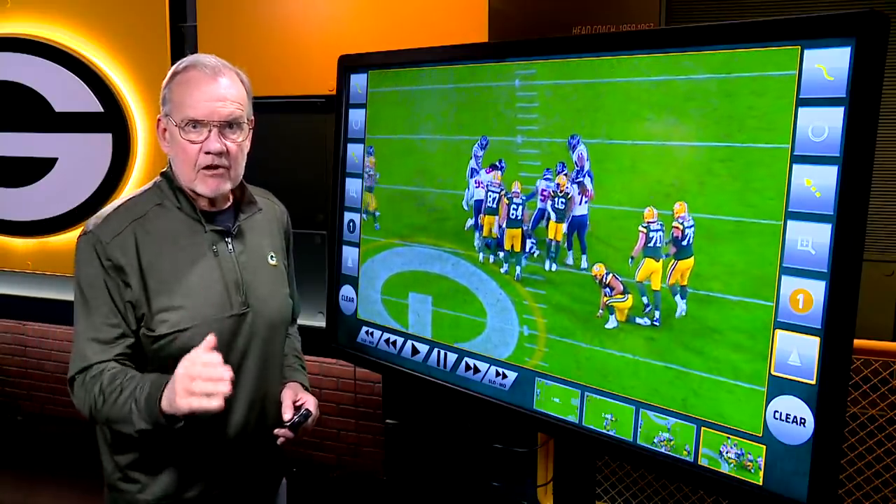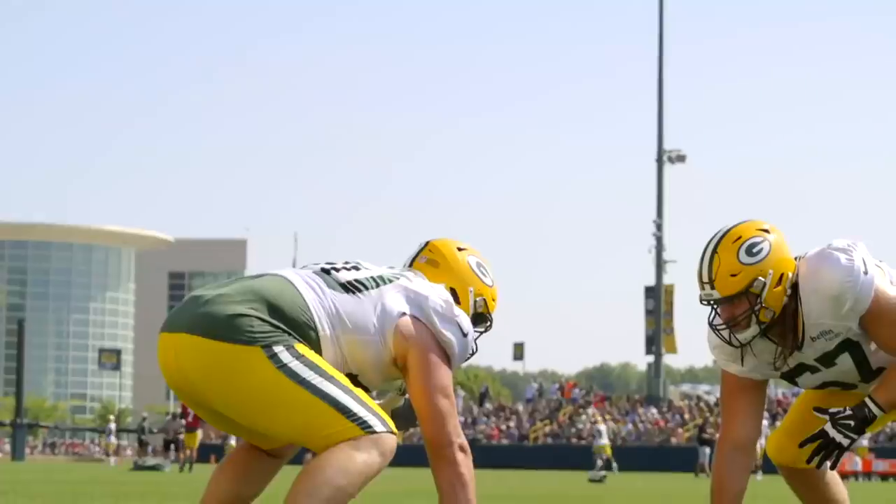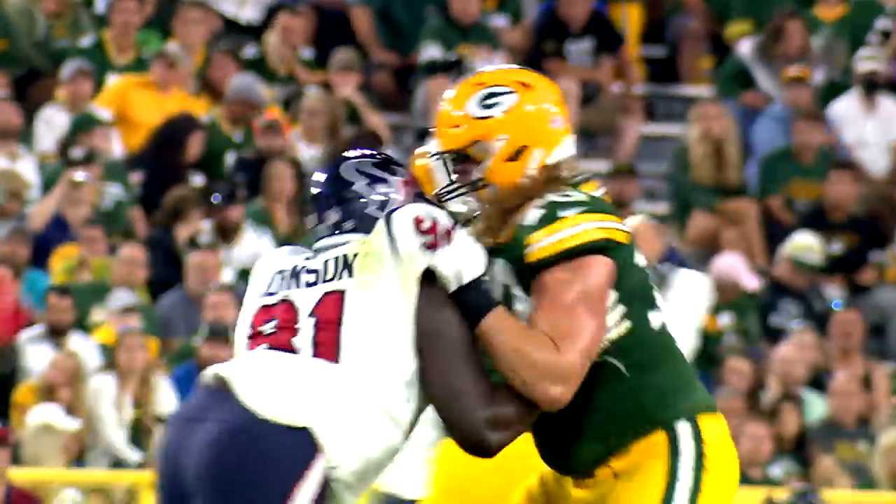Royce Newman, starting at right guard against the Jets. He's a good young player. You can see the talent. There's a lot to learn, especially for any rookie. But I think he's progressed nicely.